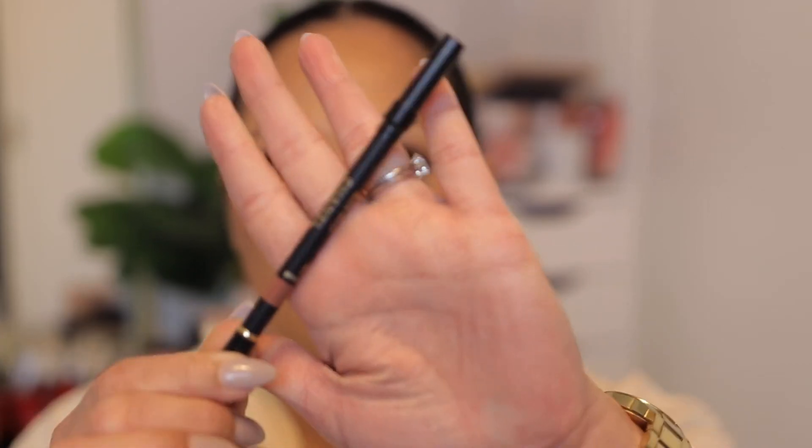Now I'm going to go in with this Chanel lip liner — this one is called Nude Run. I'm just going to line my lips, and I've been overlining my lips and then connecting it right here at the cupid's bow to get a little bit more fullness.